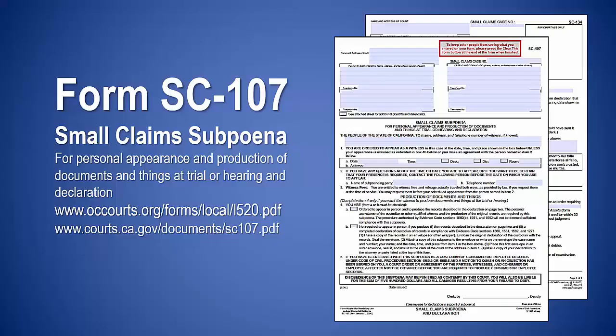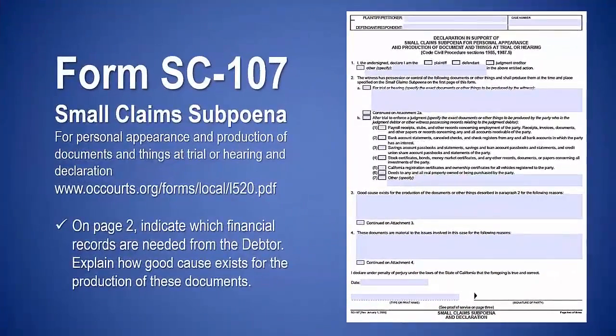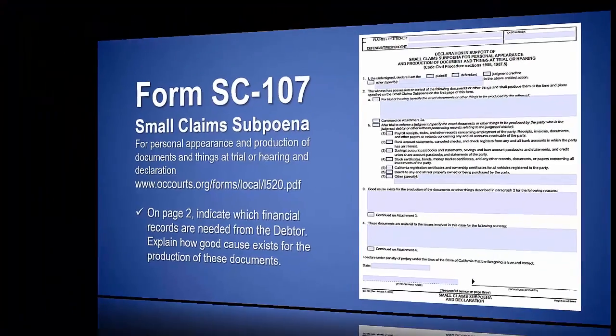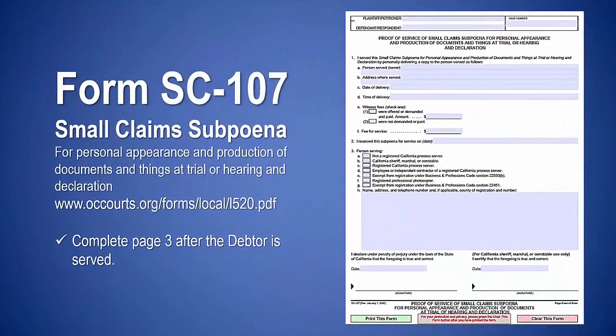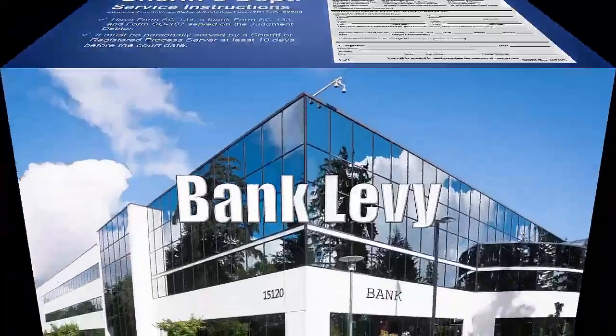A pre-issued subpoena may be downloaded at this link. Be sure to complete page 2 and indicate which financial records you want the debtor to bring and explain how good cause exists for the production of these documents. Page 3 will be completed after the debtor is served. Complete the sheriff's service instructions. Have form SC-134, a blank form SC-133, and form SC-107 served on the judgment debtor. It must be personally served by a sheriff or registered process server at least 10 days before the court date.